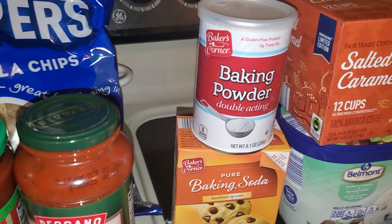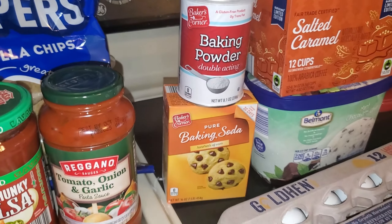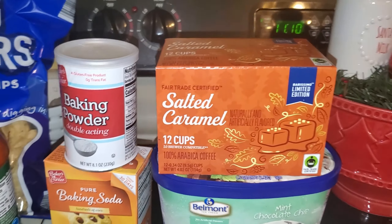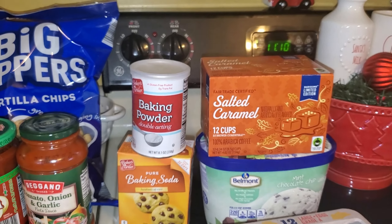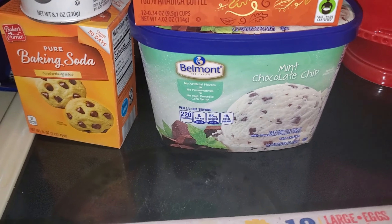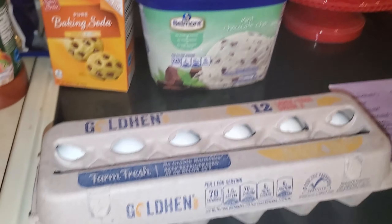I ran out of baking powder, and I use baking soda both for cleaning and cooking so I needed more of that too. And I was totally out of coffee — I should have gotten two, but this salted caramel flavor is delicious. And this mint chocolate chip cookie ice cream is so good — so I got some of that.